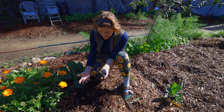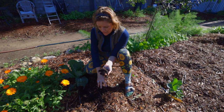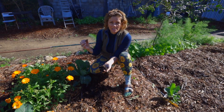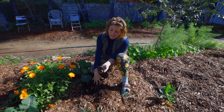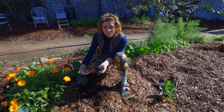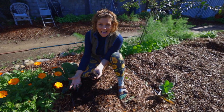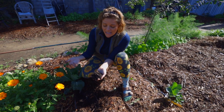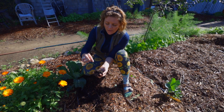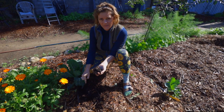We want that to happen because we put mulch in the garden for a variety of reasons: it helps keep in moisture, keeps soil temperature down, helps prevent soil erosion, and supports all the microbiology living in the soil by holding on to moisture. It's also a substrate — basically a substance — for mycelium to grow.